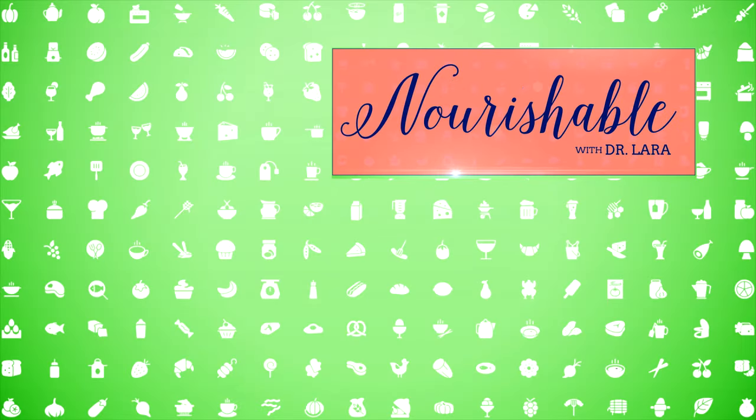That's what science tastes like. Thanks for tuning in to Nourishable. Check out my video description for all my references. Leave me a comment or question, and be sure to subscribe to stay up-to-date on all things nutrition.